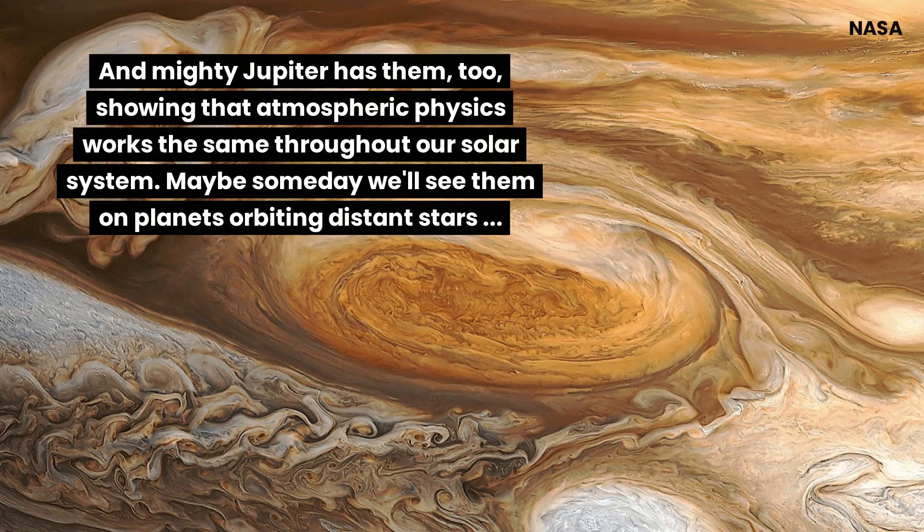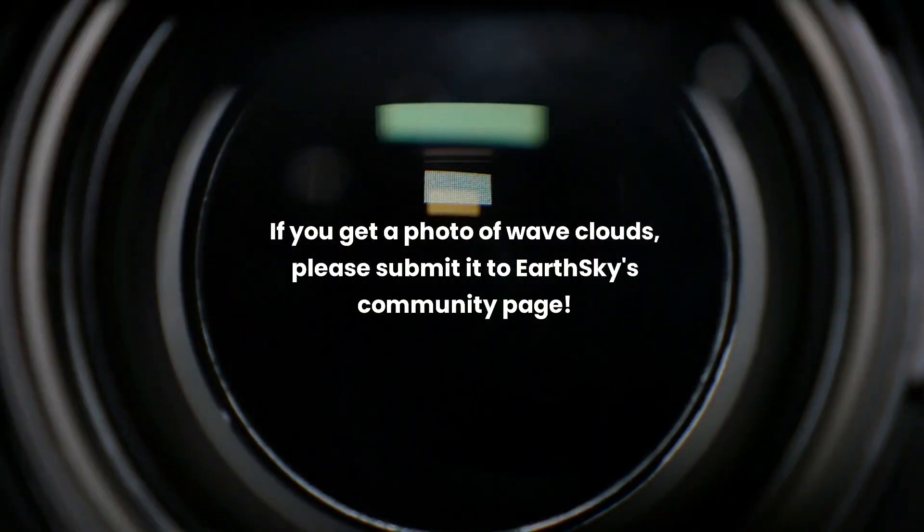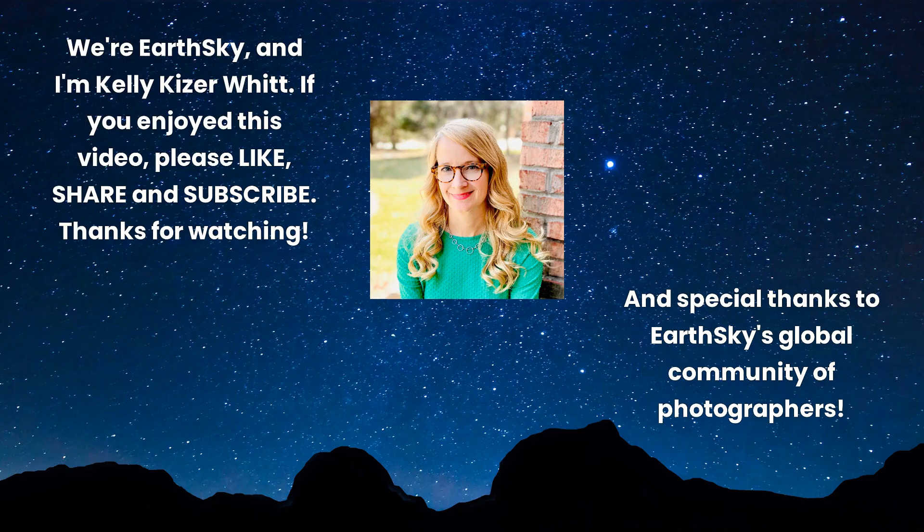Maybe someday we'll see them on planets orbiting distant stars. If you get a photo of these clouds, submit it to us. We're EarthSky, and I'm Kelly Kaiser-Witt.